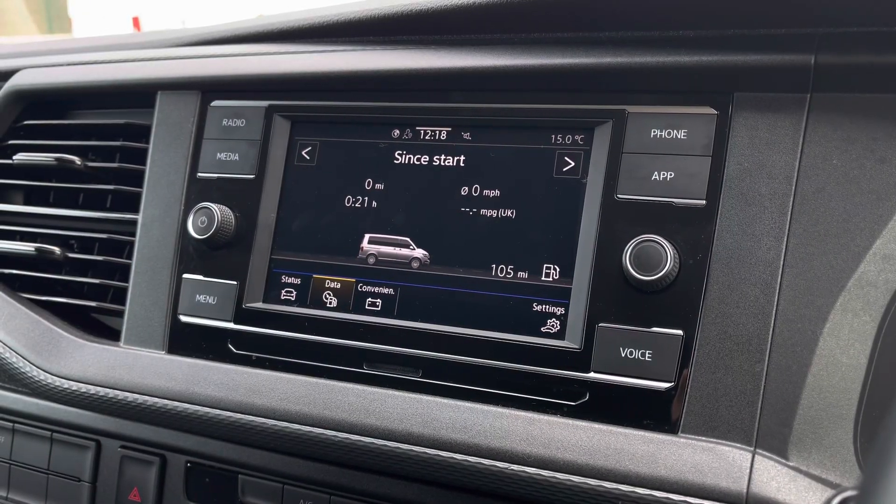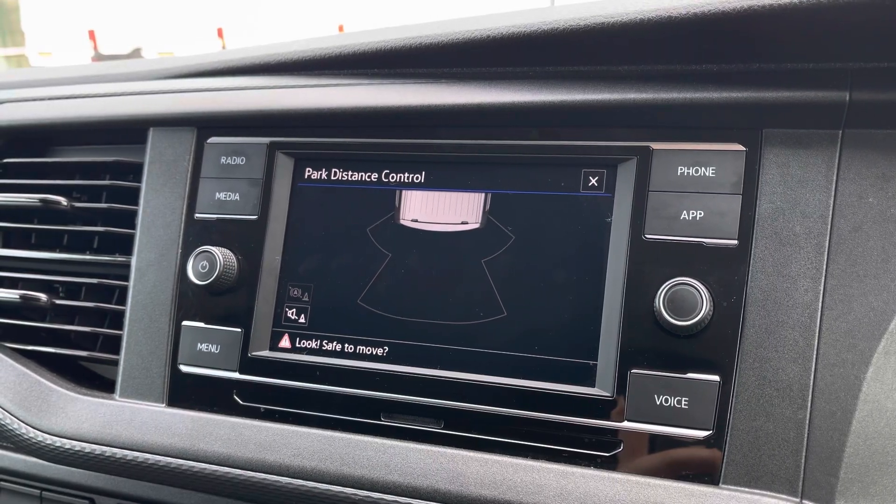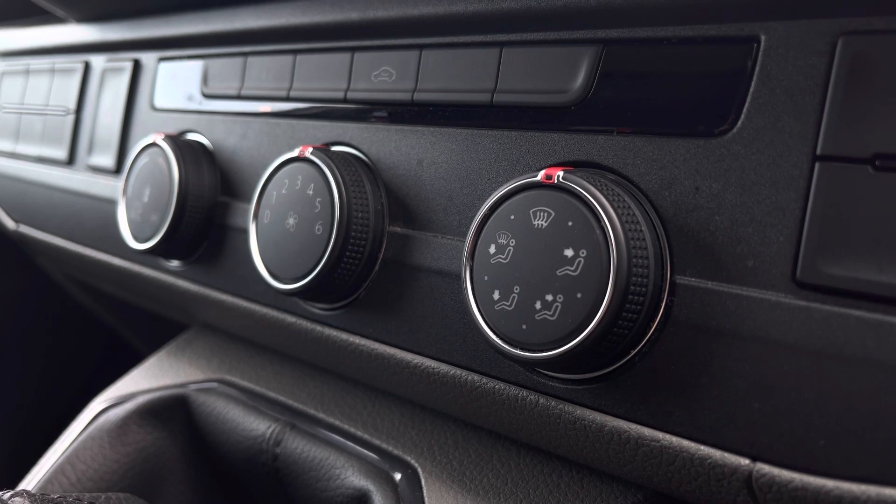You can also view your vehicle status and driving data as well as your rear view parking sensors. Just below the infotainment system you have your climate controls operated by three rotary dials.